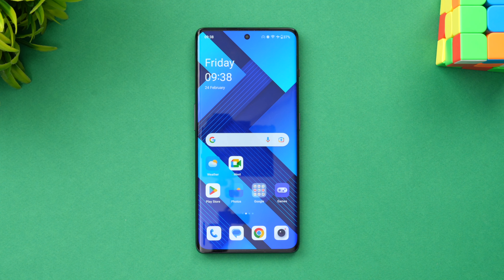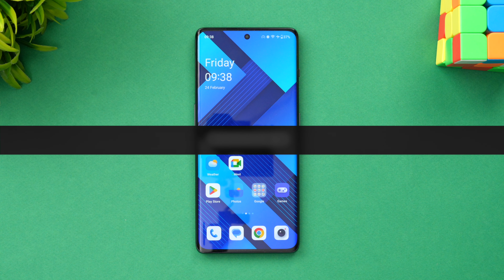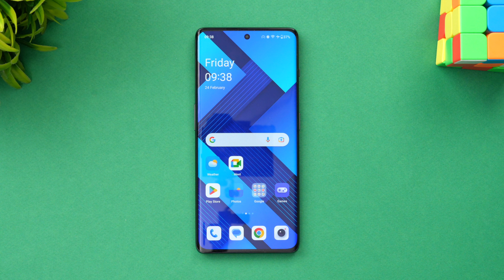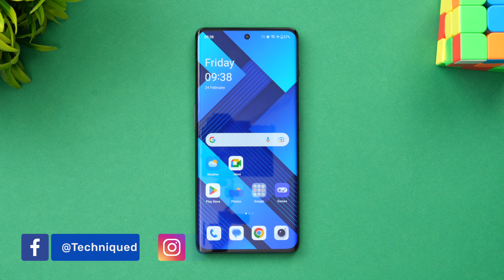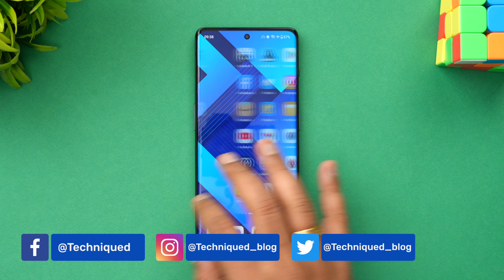Hello friends, welcome to Techniqe. This is Normal here, and in this video we'll be doing the performance testing on the OnePlus 11R. A lot of you have been asking us to do the performance testing, the stress test, the throttling test, the Geekbench and the AnTuTu score, so we'll be doing all of that on the OnePlus 11R.